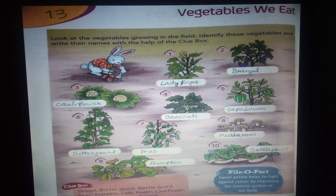Six, bitter gourd. Seven, peas. Eight, mushroom. Nine, pumpkin. Ten, bottle gourd.